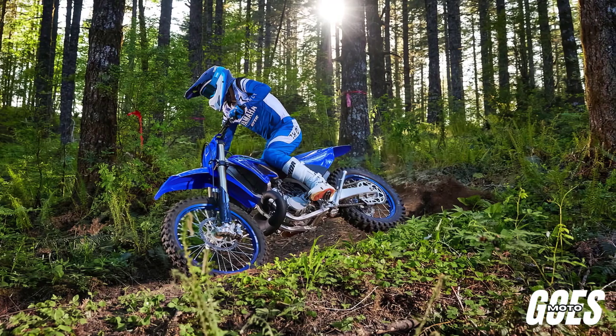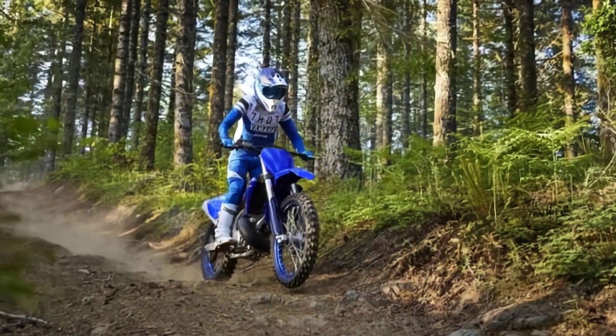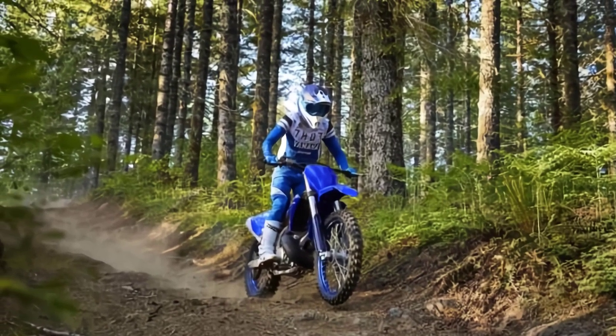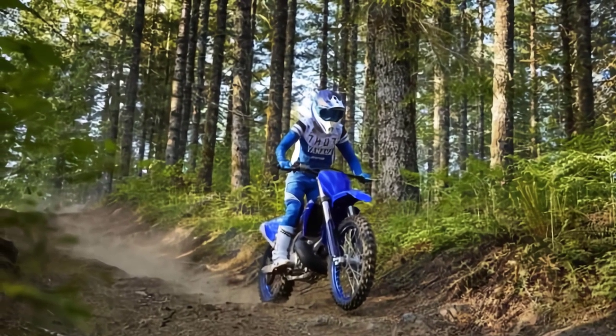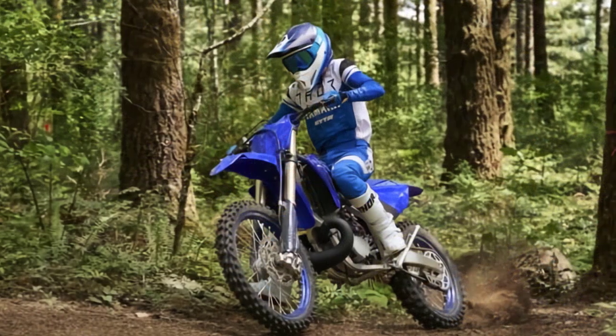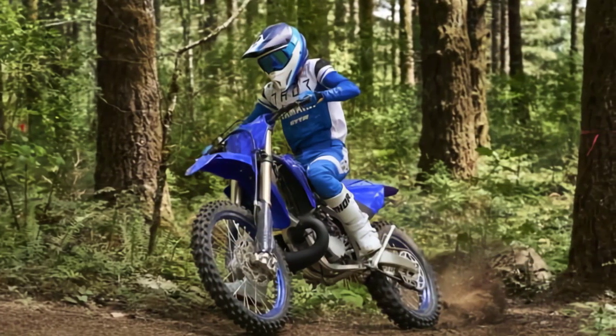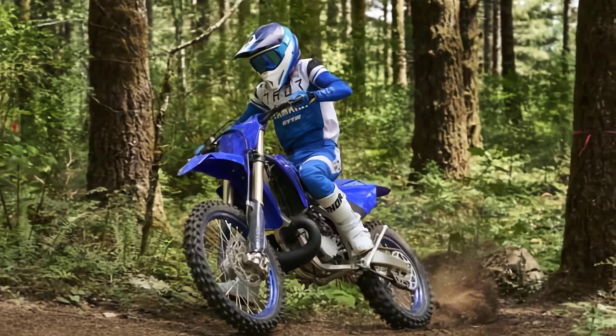Welcome back to GozMoto Channel. Today we're diving into the exciting world of off-road motorcycles, and specifically the 2024 Yamaha YZ250X. If you're an adrenaline junkie and a dirt bike enthusiast, you're in for a treat. Let's jump right into it.